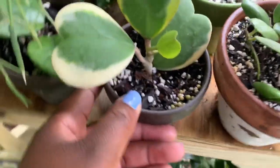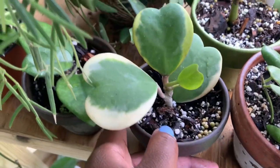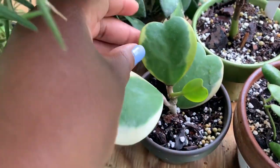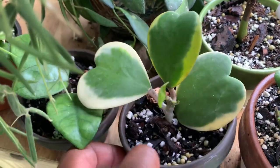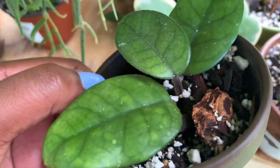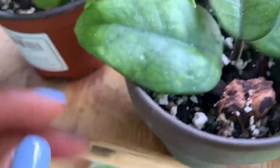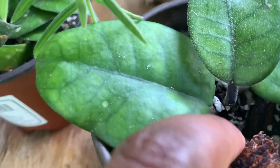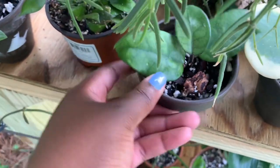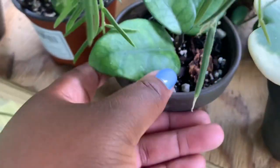This is the variegated Hoya Kerii that I got from Asian Imports and it is doing amazing. It put off this leaf and this baby leaf with me and I absolutely love it. This is my Hoya Fungi - I think I found the only Hoya that isn't doing anything. I can't find any new growth, and this one kind of hates me. It did put off one leaf with me and I thank it for that, but I'd like more.